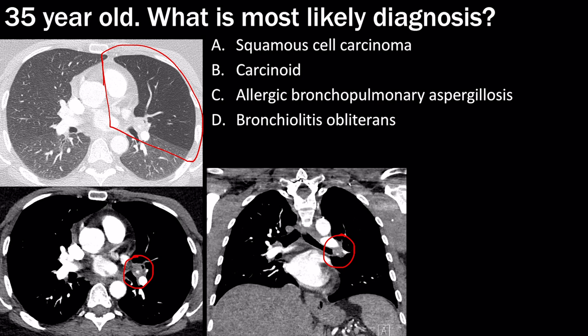Squamous cell carcinoma is not common in a 35-year-old — that's seen in older patients. Carcinoid is the correct answer: we have an endobronchial lesion with calcification causing air trapping. ABPA can cause air trapping but presents as bronchiectasis with mucus plugging and high-attenuation mucus — not a nodule. Bronchiolitis obliterans can show air trapping but won't have a central mass.